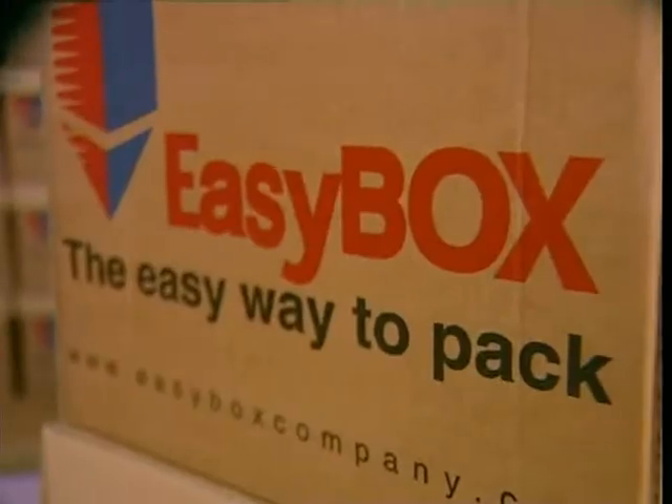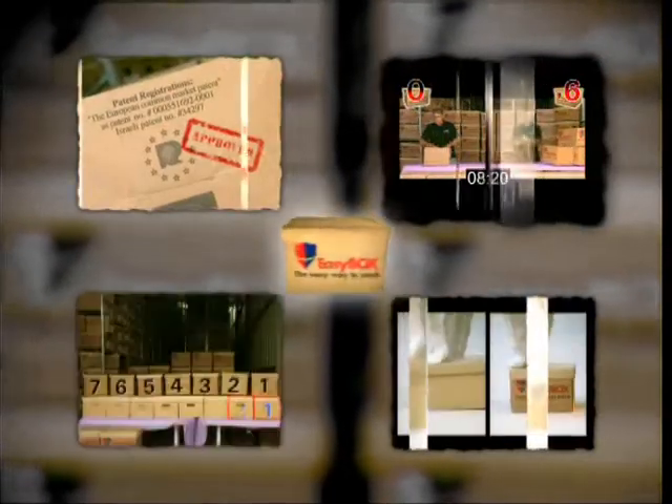Between increased shelf space, lower labor costs, and at an end-user cost comparable to existing boxes, it's hard to find a reason to not upgrade your business to Easybox standards. Faster. Stronger. Innovative. Superior. Simply Easybox.